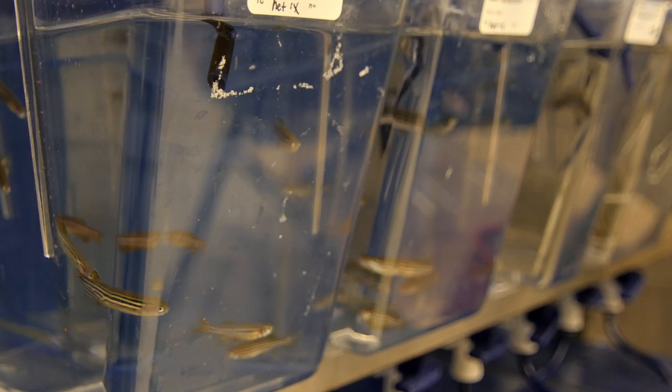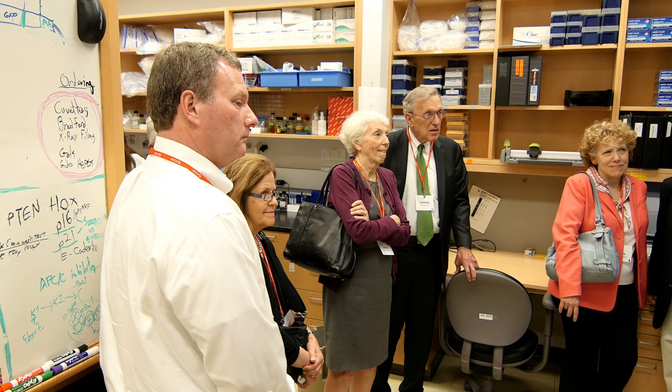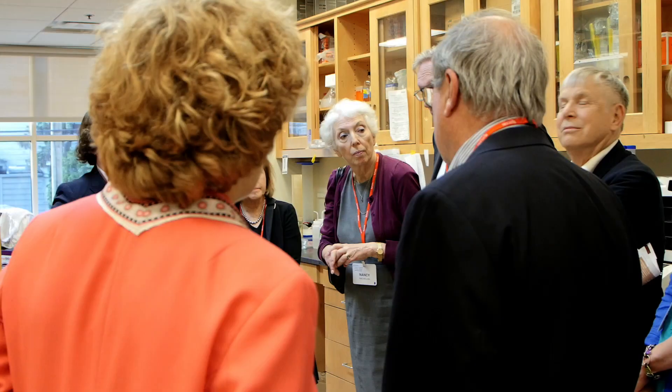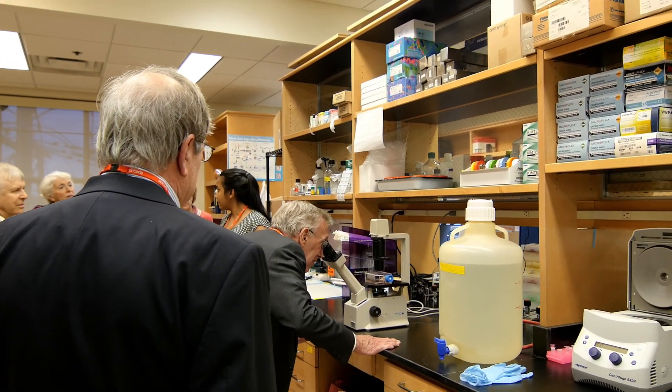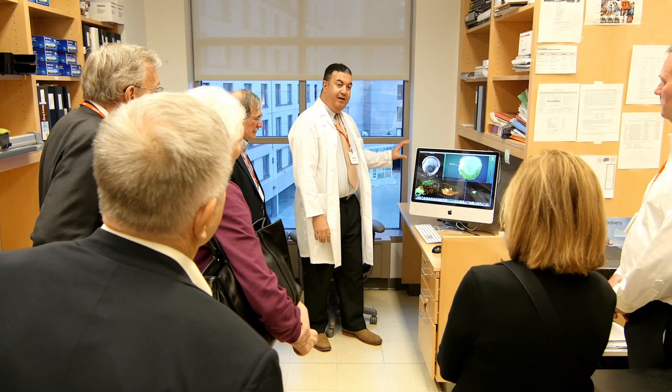There are many folks throughout New Jersey that don't know what an NCI designated comprehensive cancer center is and don't realize that they have one of their own right here in New Jersey. The lab crawl is our way of helping folks to see the value in having a comprehensive cancer center in their state and understanding the importance of basic research as it relates to our progress in developing new therapies for cancer.